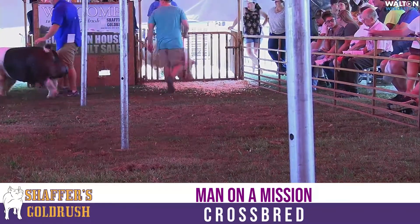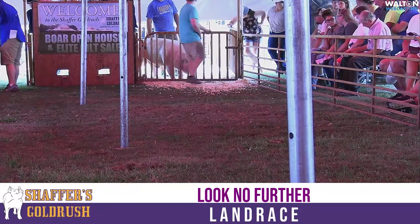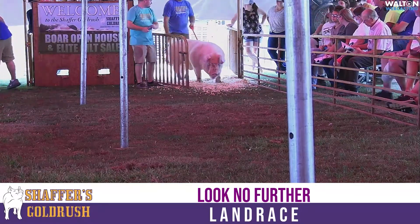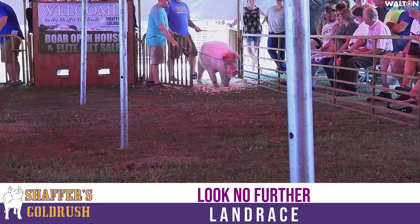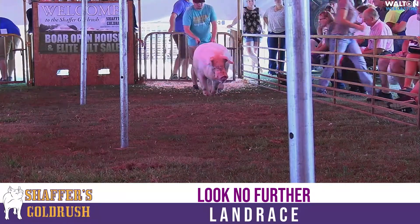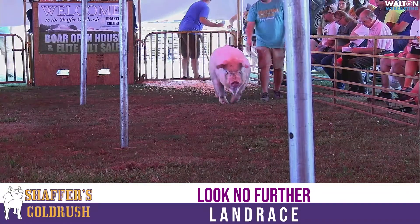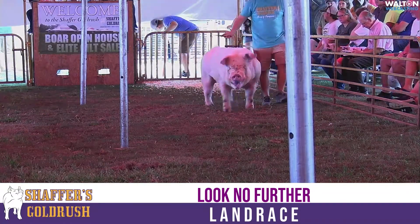The next boar we're going to be looking at is on page 56 in your catalog. We're going to be jumping over to the Landrace side of things with a hustle and flow, clocks ticking boar. This would have been a boar we bought from the McGrew crew a year ago, a boar we call Look No Further, that's had a really, really good run.